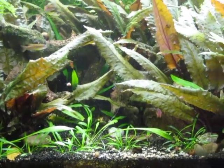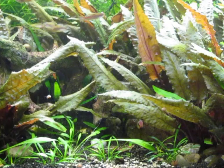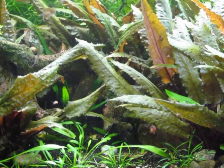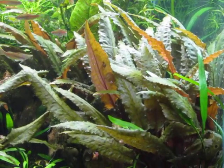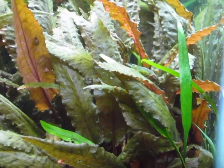I also have some culled shrimp in here. Whenever I cull shrimp from the other tanks I'll toss them in here, so there's actually quite a few of different colors. There's one right there in the corner — sitting on top of the leaf there.